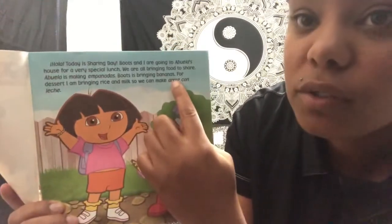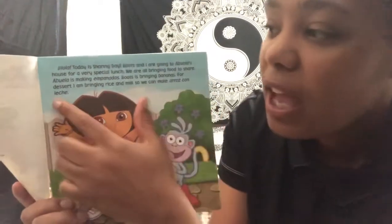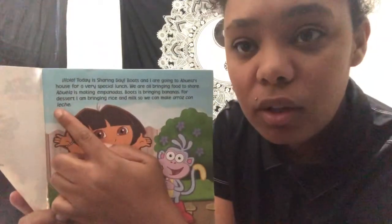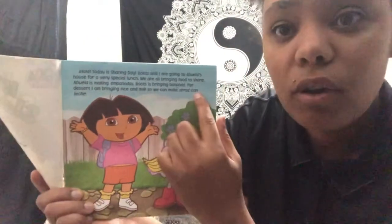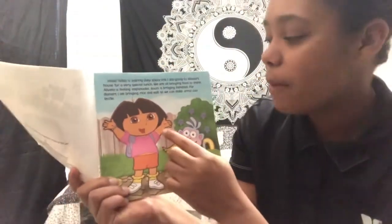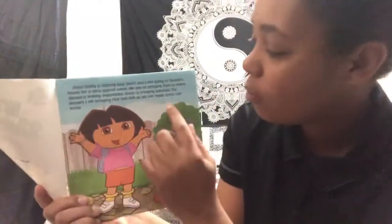Arroz is rice. Con means with and leche means milk. So this really means rice with milk — arroz con leche. Let's say it one more time: arroz con leche. Rice with milk.